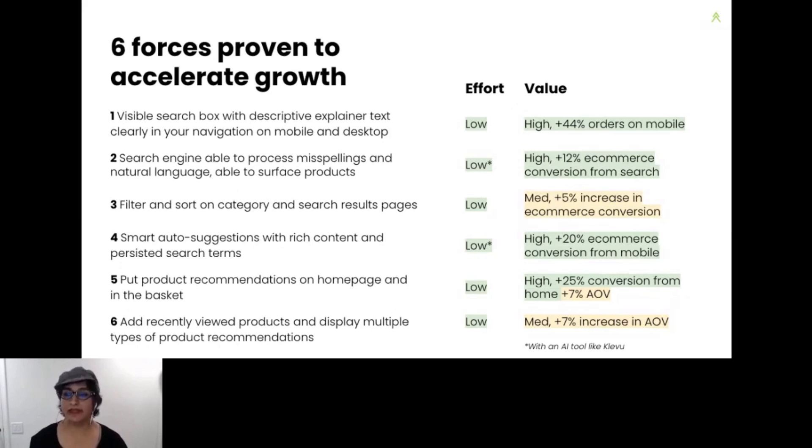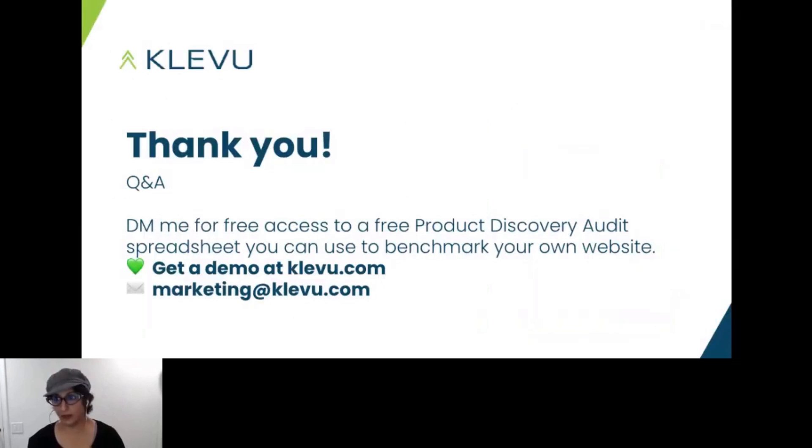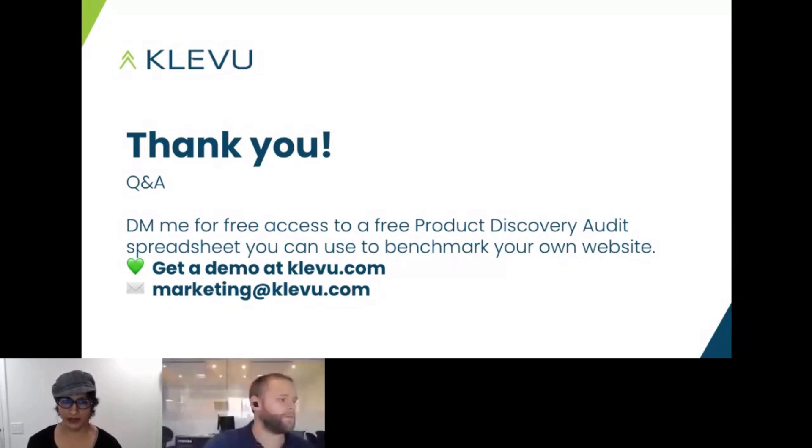Remember that the key to sustainable growth is not only converting the traffic you're already getting, but also increasing your customer's lifetime value. Thank you so much for following along. My name is Sri, I'm a customer success manager at Klevu. Please reach out to us at marketing@klevu.com for any questions or to get a copy of our product discovery audit spreadsheet.